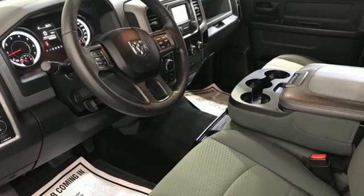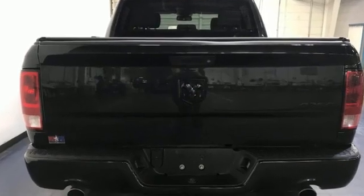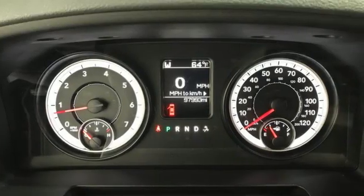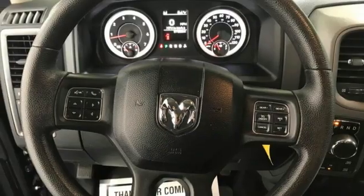V6 engine, 4 wheel drive, automatic transmission, active grill shutters, AM-FM satellite prep radio, power heated mirrors, air conditioning, aluminum wheels, electronic shift on the fly, and external memory control.